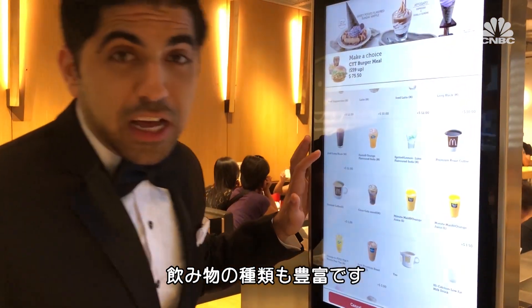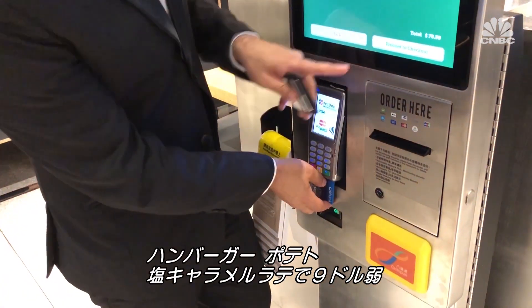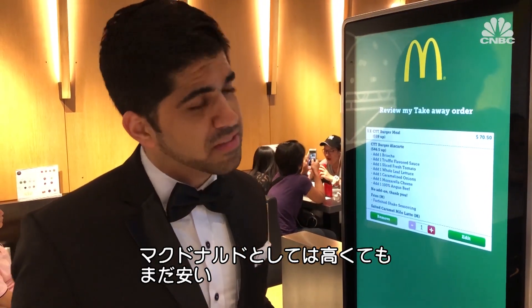There are a lot of drink options. The burger, fries, and salted caramel latte add up to just under $9. For McDonald's, probably a little high, but it's still pretty good, I would say.